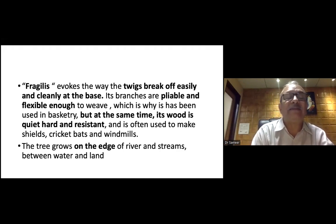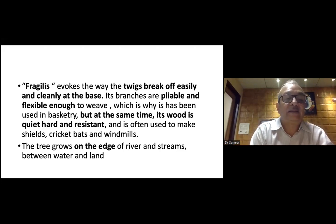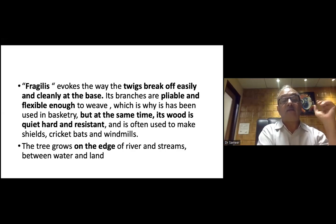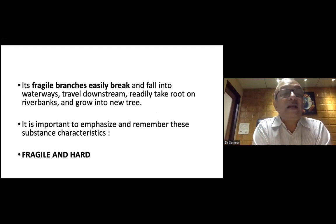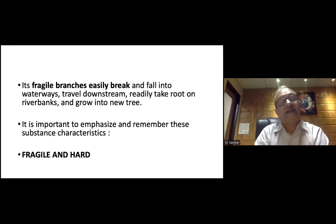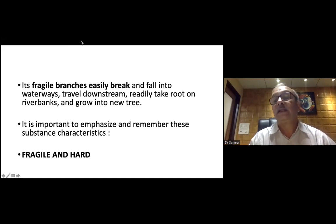One side you will get fragility, one side you get that it bends easily, and one side you get very hard and resistant — two different aspects of the remedy. This tree grows on the edges of rivers and streams, between water and land. If fragile branches easily break and fall into the waterways, they travel downstream and rarely take root on the riverbanks and grow into a new tree. It is important to emphasize: remember this substance — fragile and hard. One side you find fragility and one side you get hardness. The fragility and hardness is very important.